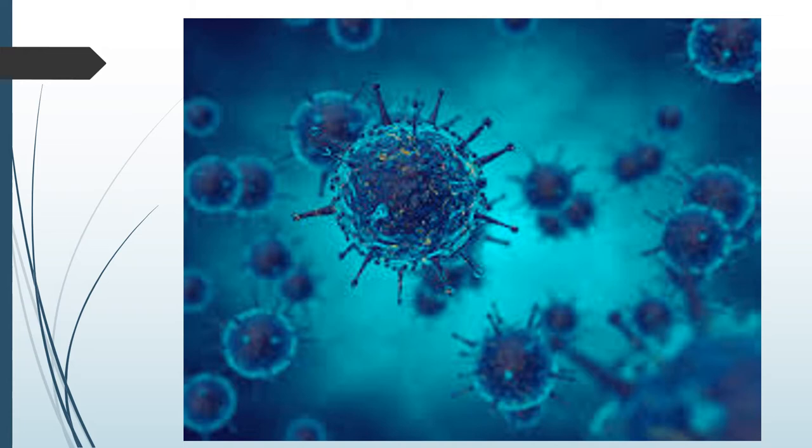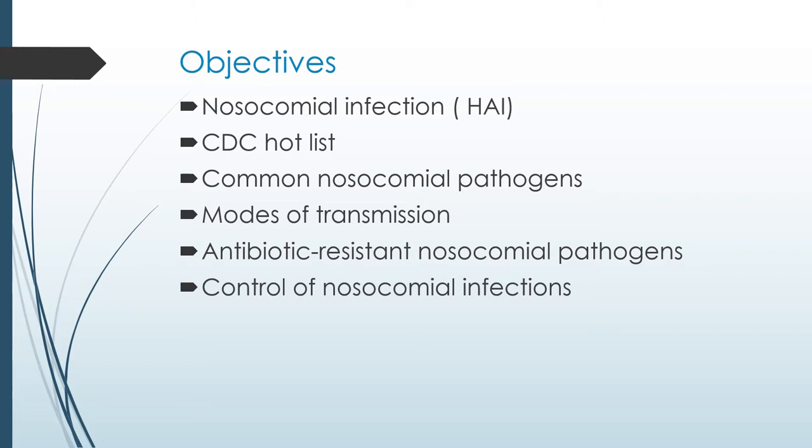In today's presentation, we have certain objectives. Nosocomial infections are infections that you acquire during a hospital stay — so you come in for a hip replacement and end up getting pneumonia. The CDC has listed certain organisms that have been a problem in most hospitals. Modes of transmission speaks to the fact that many of these bugs get transferred from one patient to another, from one ward to another. You cannot forget about antibiotic-resistant nosocomial pathogens, which represent the worst of the worst.